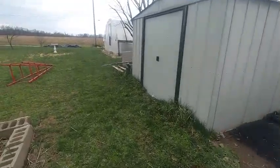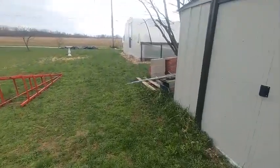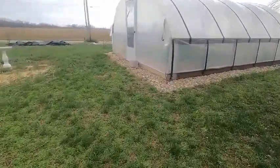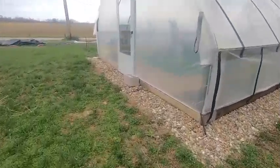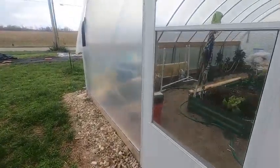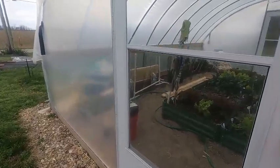I still haven't gotten around to finishing the inside flooring on the garden shop, but we're doing the best we can. Inside the main greenhouse it's looking really good.